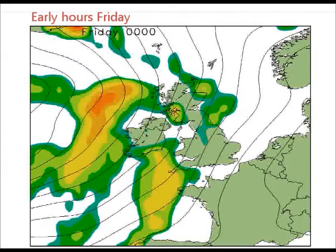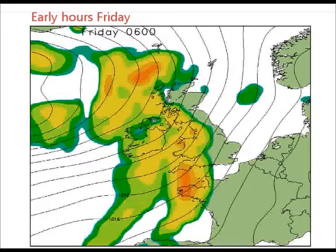And that's as rain moves in to those western areas, advancing its way in through the night, turning persistent across Wales, the south-west, into south-west Scotland as well by dawn on Friday, with the wind strengthening too.